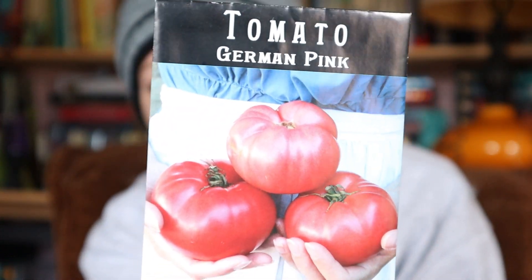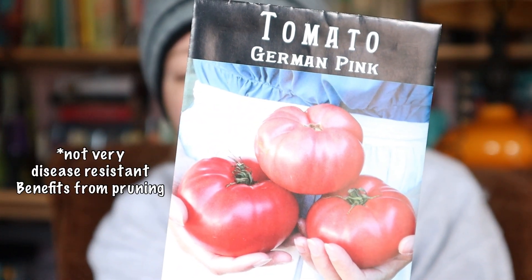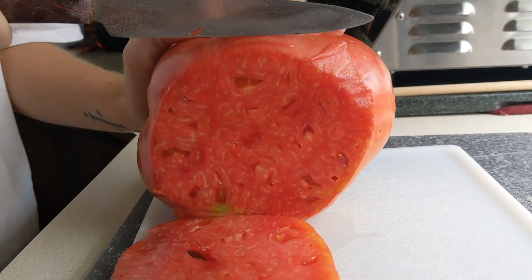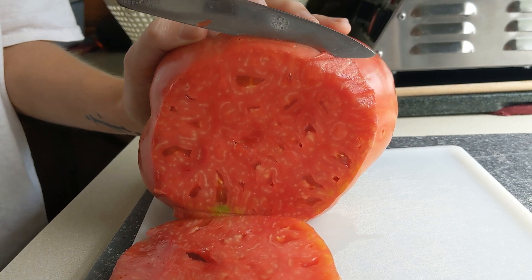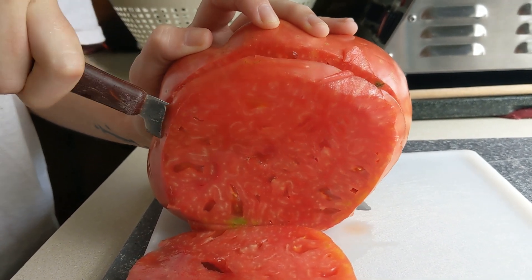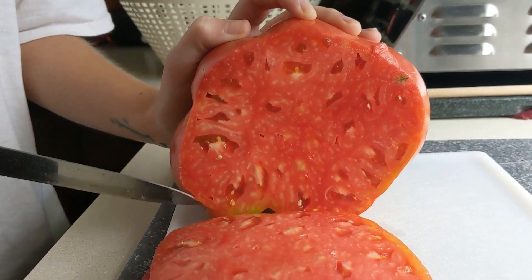The next is a classic - the German Pink, a big beefsteak tomato. It's kind of similar to a pink Brandywine tomato. These big heirloom beefsteak tomatoes are going to pack a punch with flavor, and these absolutely did that for me. The fruit just gets giant.